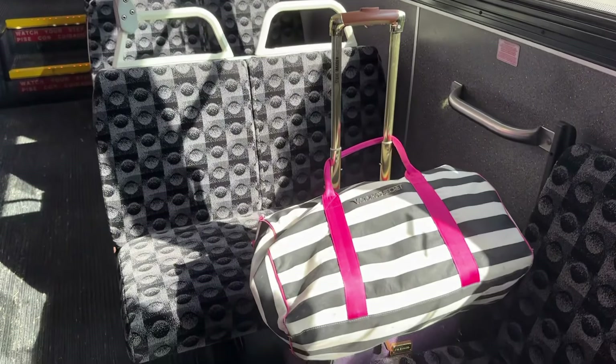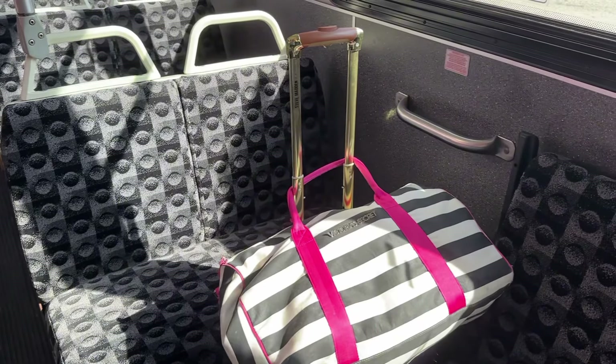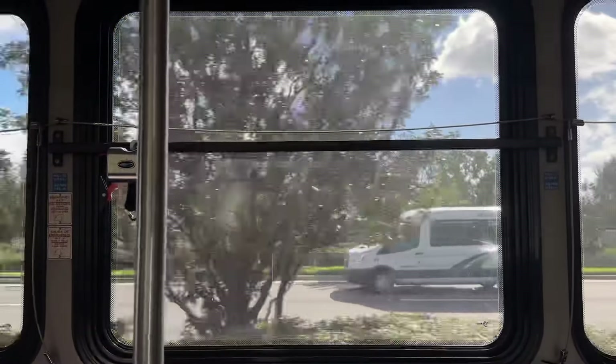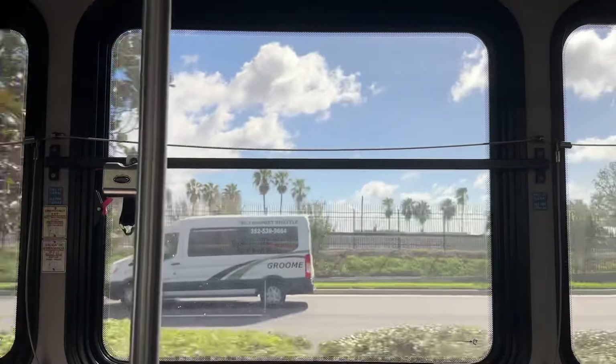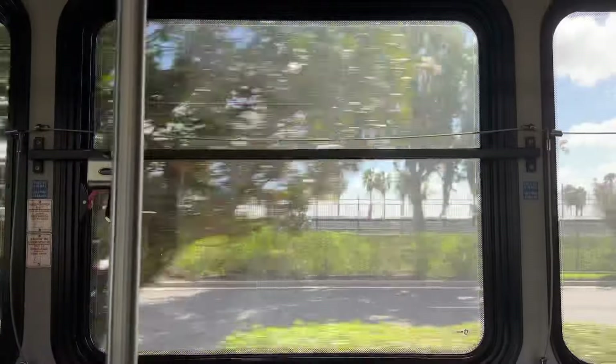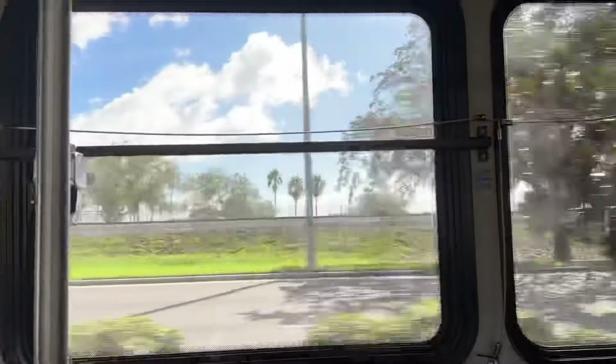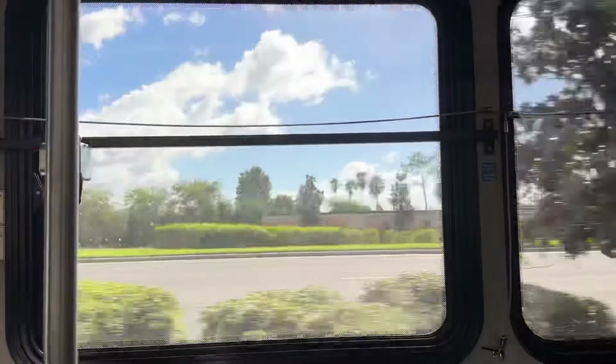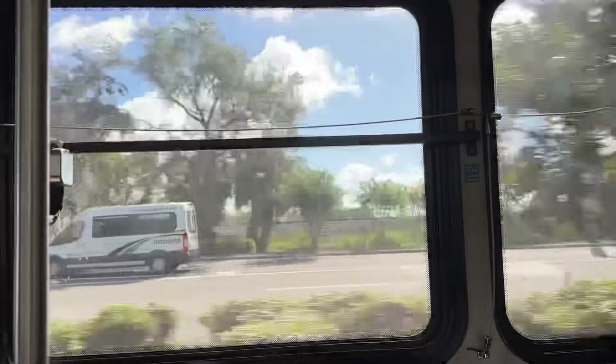I stuck my luggage in this section here so that it's not in anybody's way. It says it should take about an hour — remember it's six stops and the last one is Disney Springs. The third stop is Universal Boulevard and you can get off there and transfer to a different bus to go to Universal. If you want me to do a video on how to get to Universal with the buses, let me know in the comments.